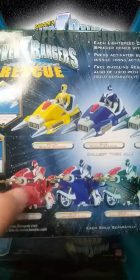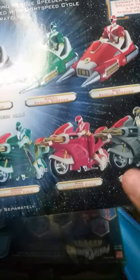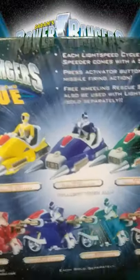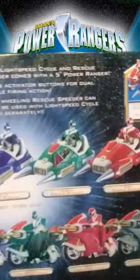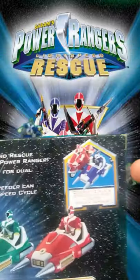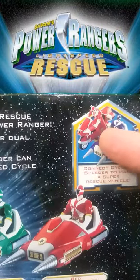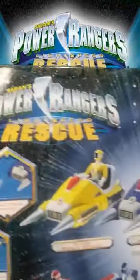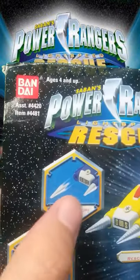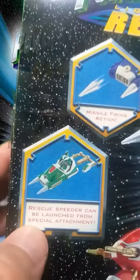Back in the day we had the Power Ranger Lightspeed Rescue — we had the Cycles, as you guys can see here, the Ranger Cycles, and the Speeders, the Ranger Speeders. What is very cool about this toy is that it goes together with the Red Cycle. The Speeder comes together with the Cycle, and it has a Fire Missile, and it can fire itself away.